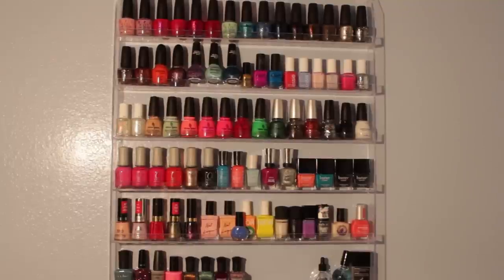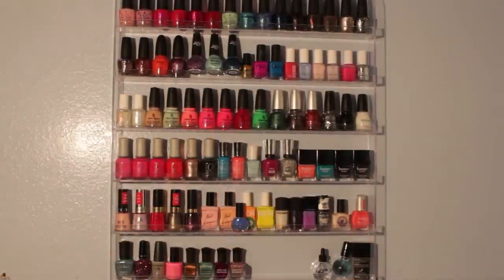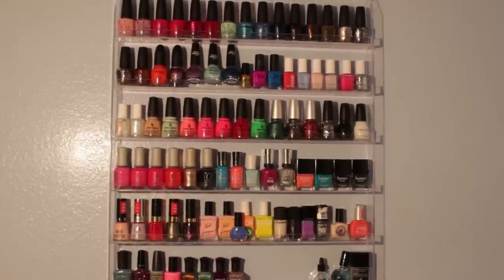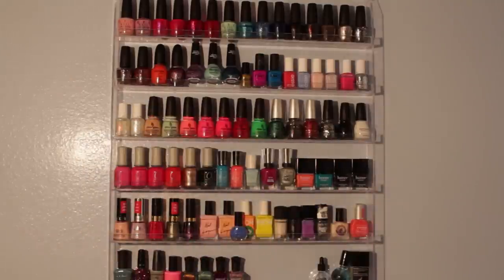This is my nail polish collection. On the top row I have OPI; on the second row I have more OPI, Sephora by OPI, Nicole by OPI, a few Color Club, and Essie. The next row has China Glaze, Sinful Colors, Orly, Sally Hansen, Butter London, Revlon, and American Apparel. Then I have random brands, and my Deborah Lippman polishes. Now I'm going to show you each and every nail polish and tell you the name.